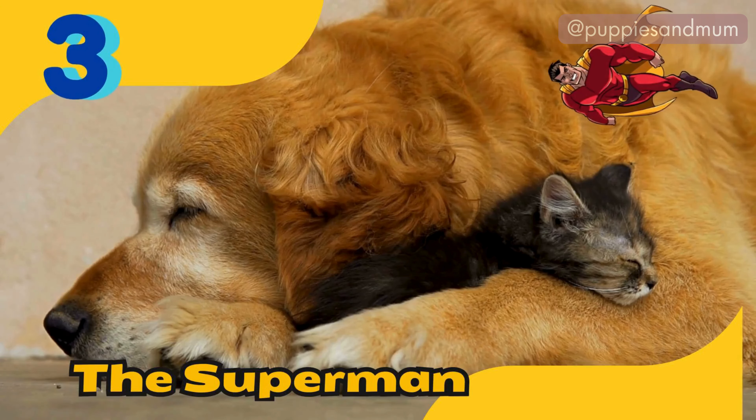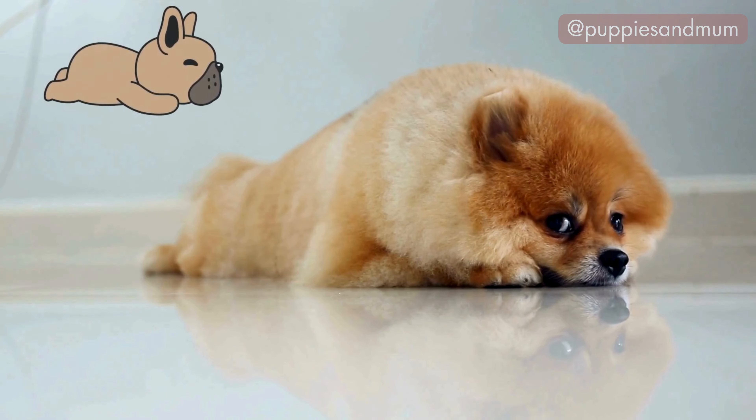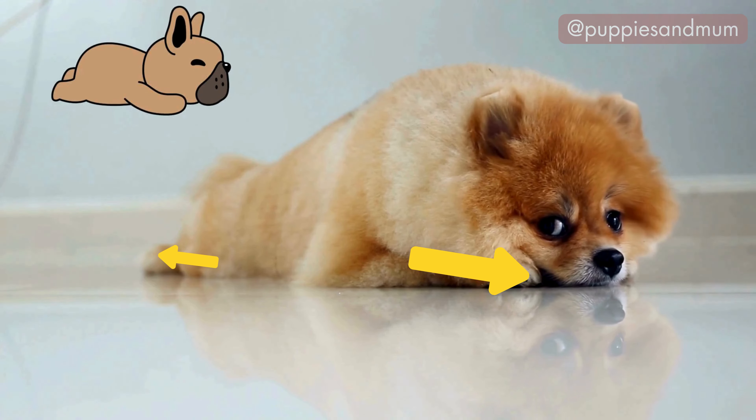Position number three: the superman. The superman position, also known as the splute, is when a dog lies on their stomach with their front legs stretched out forward and back legs extended behind them.